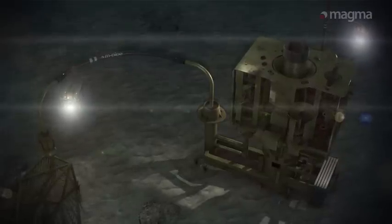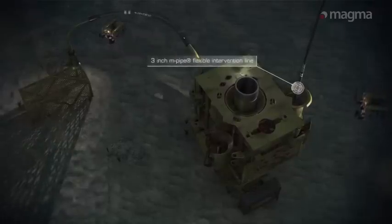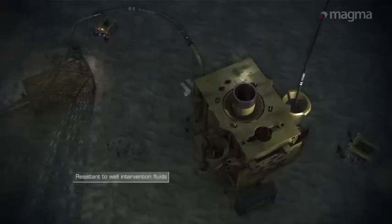Even in ultra-deep water, M-Pipe's carbon fiber construction ensures very low weight, high strength and flexibility, allowing deployment over many years with no risk of fatigue failure.